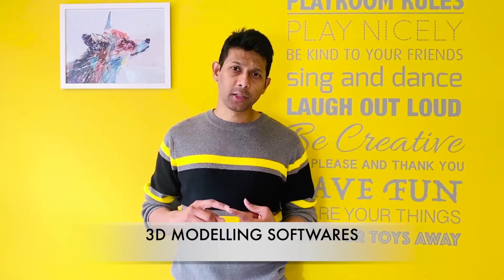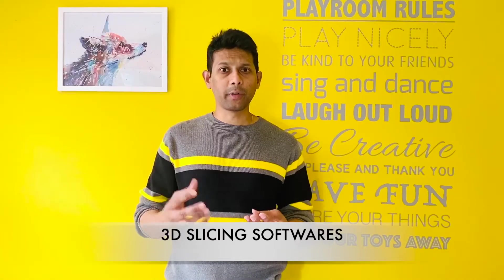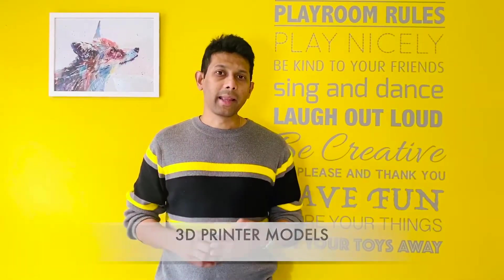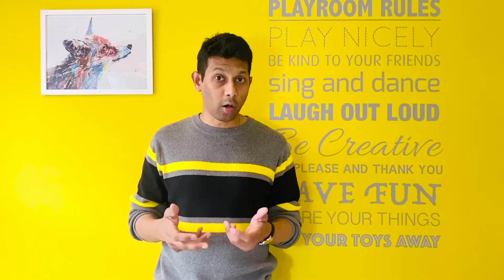In this video, we're going to cover the following topics about 3D printing: one, the different types of 3D modeling software available in the market and where to download them; two, if you don't want to learn 3D modeling software, which websites you can download ready-made models from; three, the different types of slicing software — that is, the software that converts your 3D models into a format the printer understands; four, the types of 3D printers in the market and which printer is good for what; and five, the different types of printing materials available — whether you need something very strong, very flexible, or transparent.